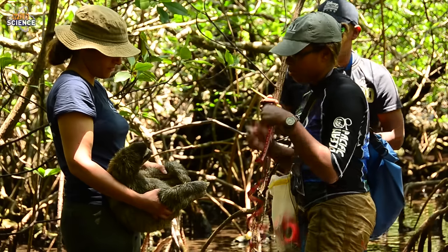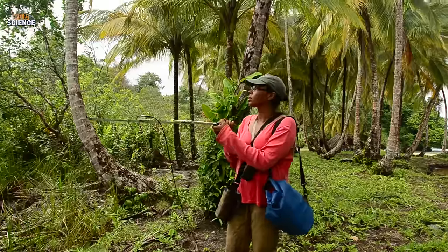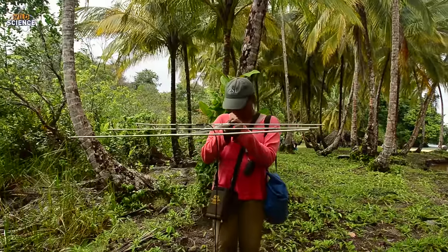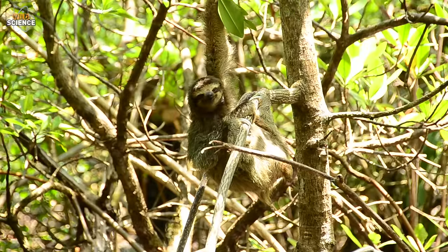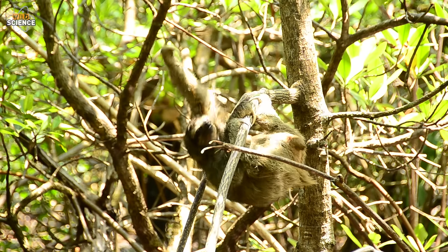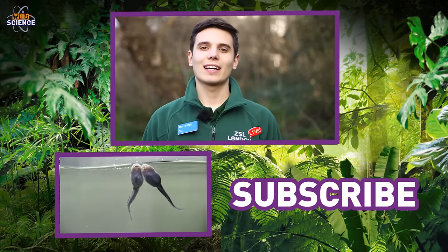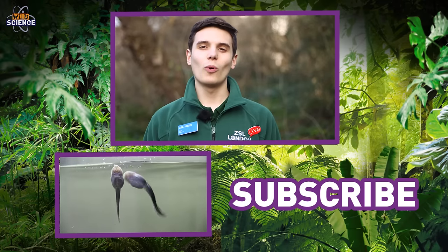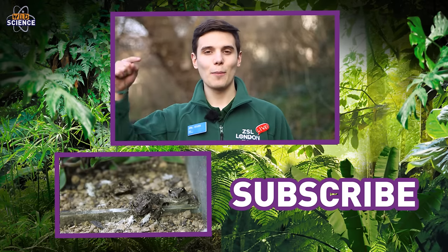So that's how the new technology being developed by ZSL scientists will give conservationists on the ground, such as those from the Edge of Existence programme, crucial insights into the behaviour of this secretive sloth. And ultimately, it's going to help identify priority areas for pygmy sloth conservation on Escudo. Click subscribe to keep up to date with our wild science episodes and check out some of our other science videos below.